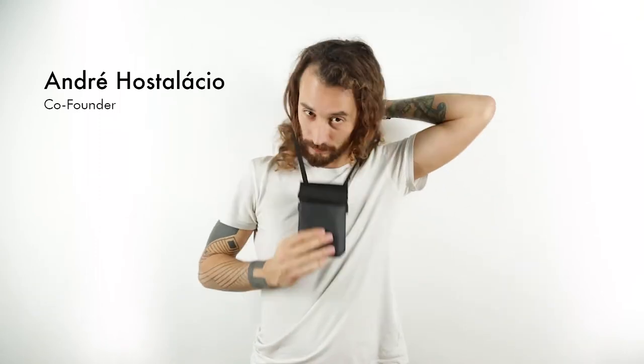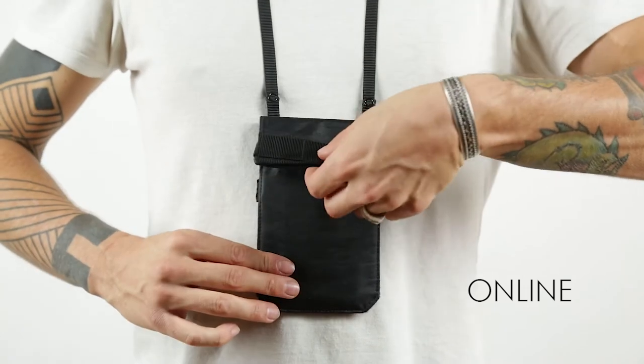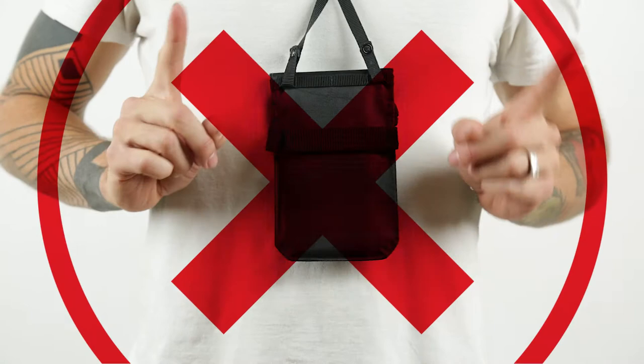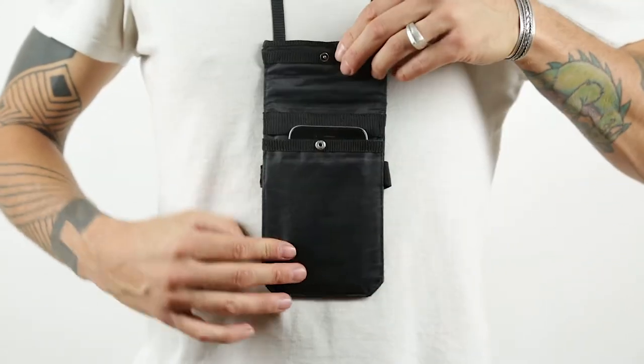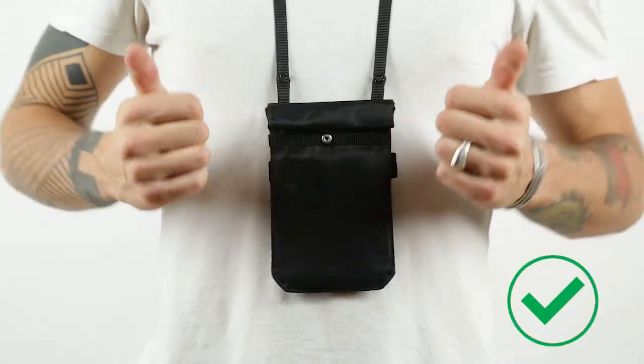When carrying around your neck, always remember to have the phone facing outwards. When using the Faraday Pocket, both sides are fine.